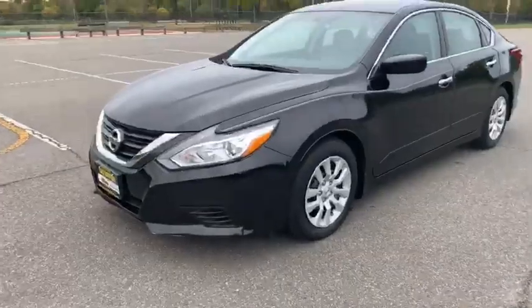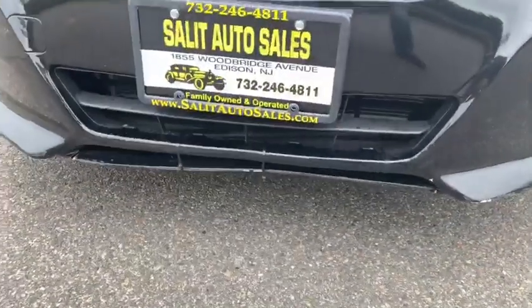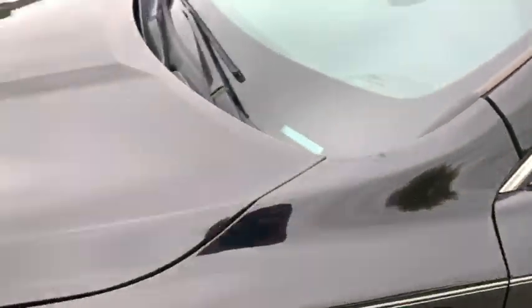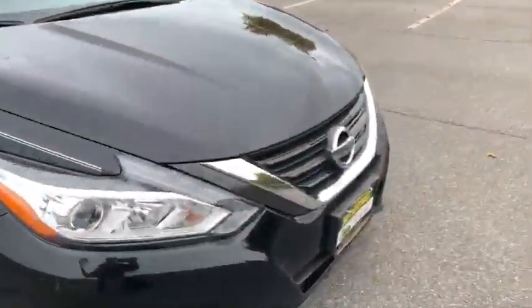In full disclosure, I just want to point out you do have a couple of scuffs right here on the bumper, same thing over here on the bottom, and then on the hood it looks like whoever had it before touched it up. There may be a couple more — yeah, right there on the front bumper. That's it. Let's check out the inside.